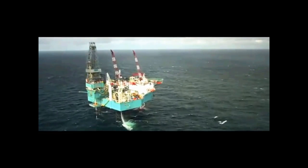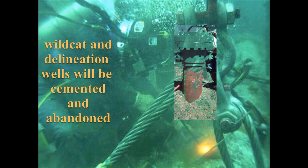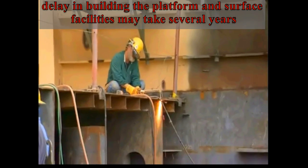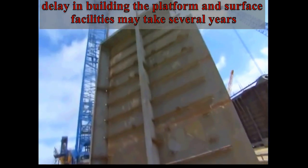Wildcat and delineation wells drilled in deeper water with more intense wind and wave action, using a jackup, a drillship, or a semi-submersible, will be cemented and abandoned once the appraisal is complete. These holes are considered expendable because the delay in building the platform and the surface facilities to produce and support this field may take several years.